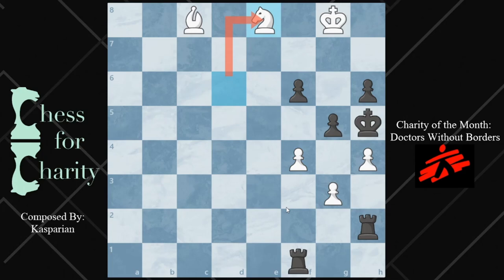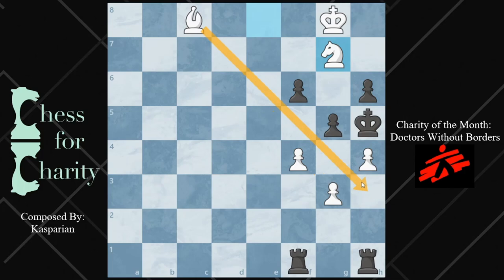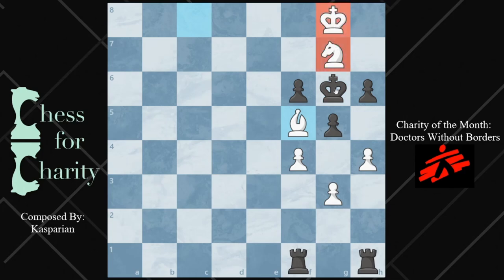So what is the threat here? It's a good thing to do when you're calculating — just pretend there's a nothing move. If they did nothing, what am I threatening? Well, the threat here is knight g7 check. The king, being cut off by this bishop — look at that diagonal — has to go to g6. And then you have a very nice mate with the bishop. This is already pretty cool.